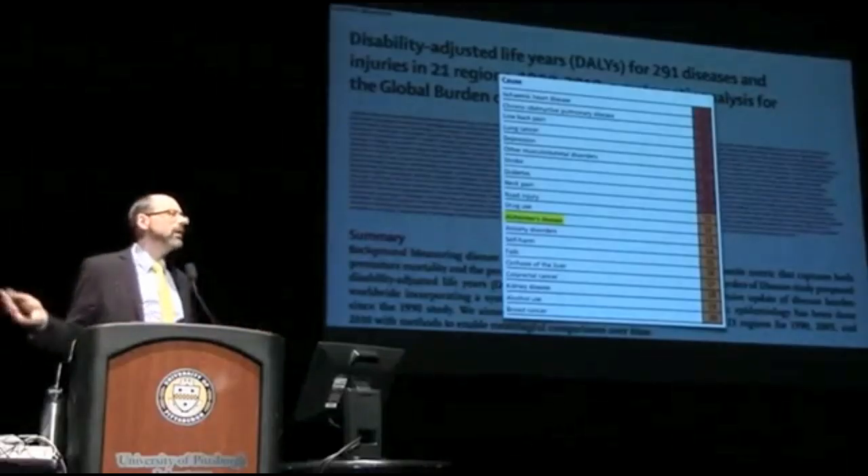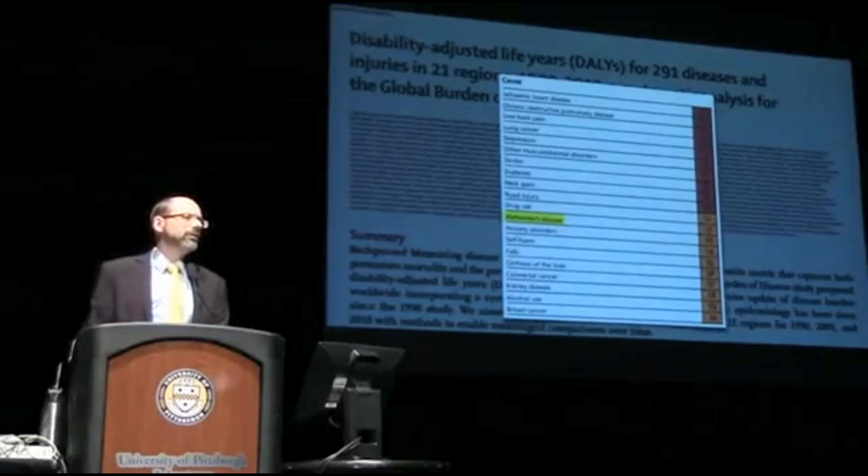Who cares if you live to be a hundred if in the final years you don't recognize yourself in the mirror? So I looked up more videos by Dr. Greger to see what else he had found on the subject. VegSauce also uploaded a video with Dr. Neal Barnard lecturing about the benefits of a plant-based diet and ways to prevent Alzheimer's disease, so I'll summarize a bit of that in this video.